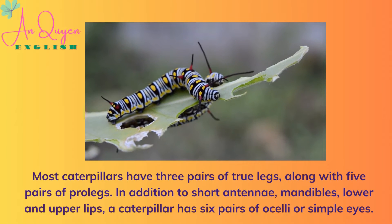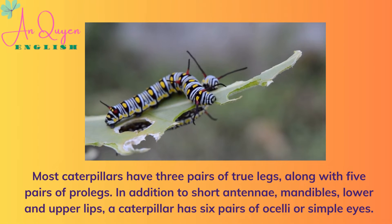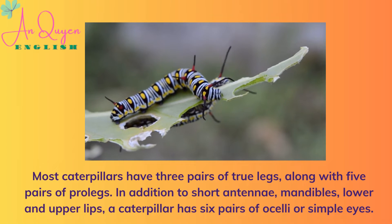Most caterpillars have three pairs of true legs, along with five pairs of prolegs. In addition to short antennae, mandibles, lower and upper lips, a caterpillar has six pairs of ocelli, or simple eyes.